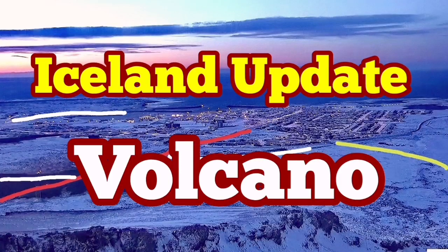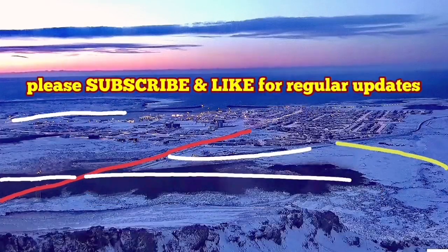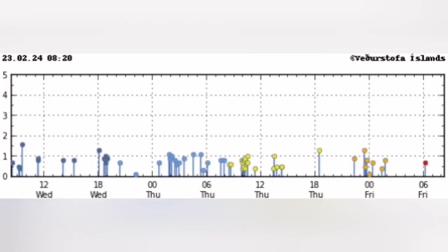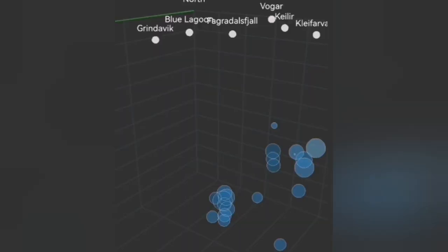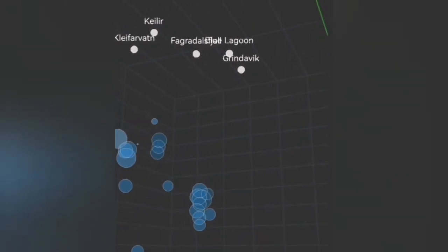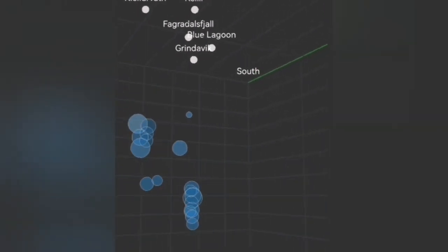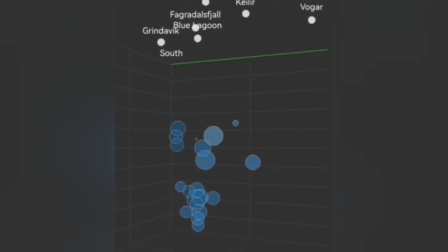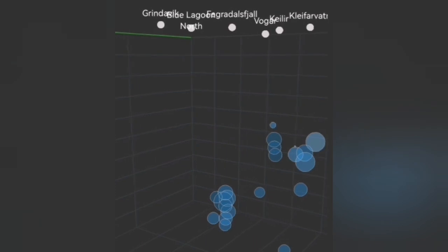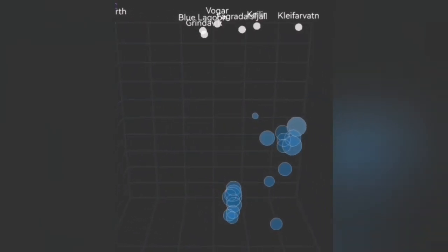The Svartsengi Volcanic System usually has earthquakes starting at a depth of 10 kilometers — that is the thickness of the Earth's crust on the Reykjanes Peninsula. We don't have such earthquakes at that depth at the moment as we did in the past. For example, we had clusters of them. Now we don't have that much. Earthquakes are created when blocks of rock move and release the energy stored at the contact between them, fracturing and pulverizing the rocks.